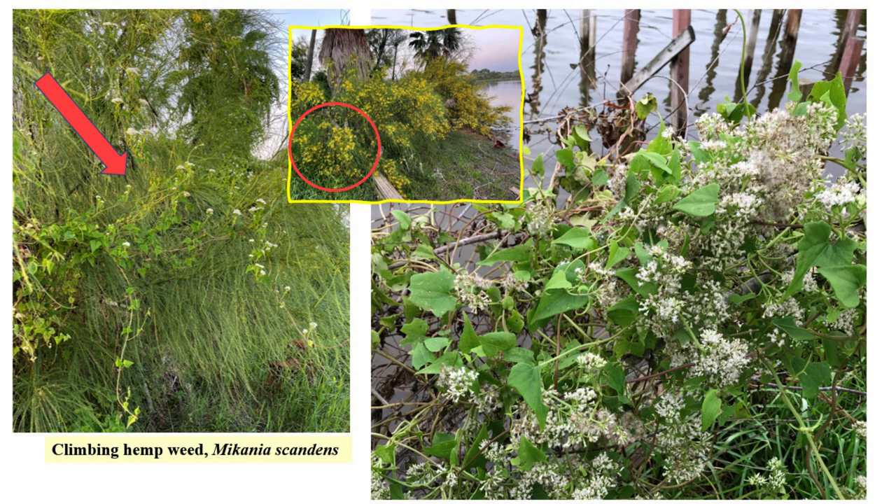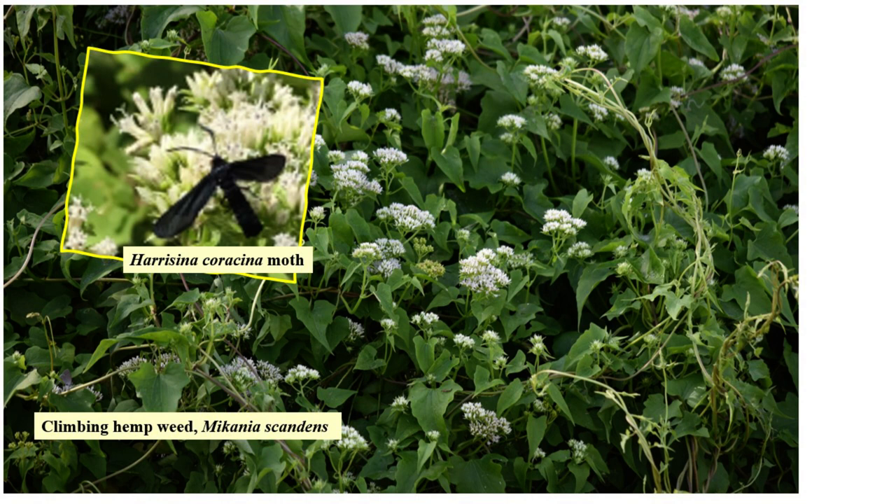Four summers ago I noticed a vine wending its way through the rotomery — it was climbing hemp weed. It was something new, so of course I kept it, and it was well worth it, especially during the October BioBlitz that year. The vine is native from Maine to Florida and westward to Texas. It attracts butterflies, bees, flies, and beetles. I had tremendous fun with the climbing hemp weed photographing hundreds of butterflies, wasps, bees, flies, and in the inset, the Heracina coracina moths that were all over the flowers.